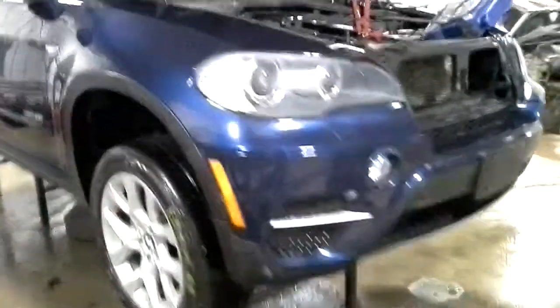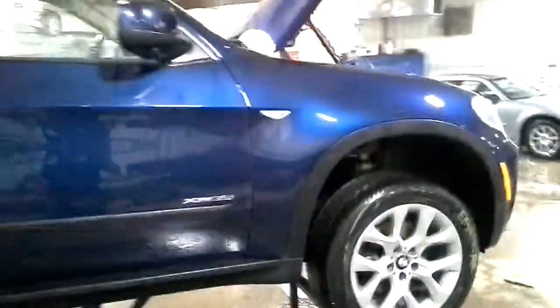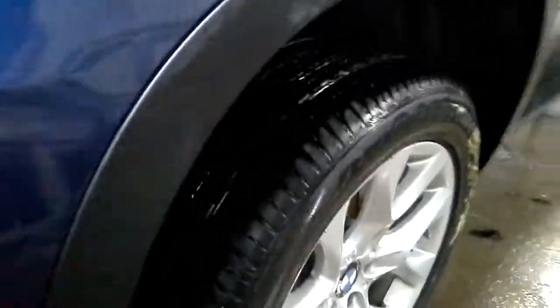Front park assist. Set of tires. There's a dent in that front door. Rear park assist.